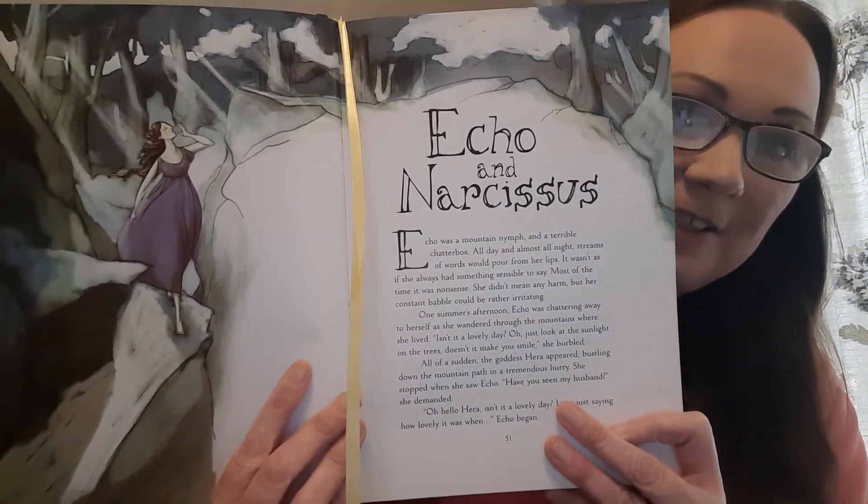Just to tell you in case you don't know anything about the ancient Greeks — thousands of years ago, the ancient Greeks told each other lots and lots of stories: stories of gods and monsters, heroes and heroines. The myths have been passed down to us through generations. Today's story from our Greek myths book is called Echo and Narcissus.